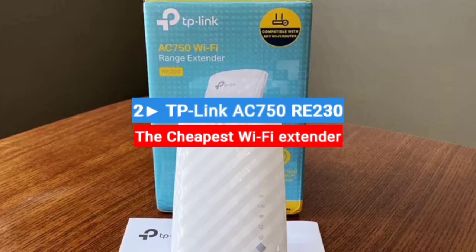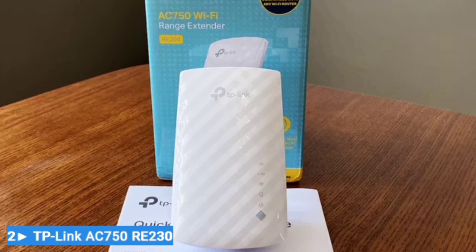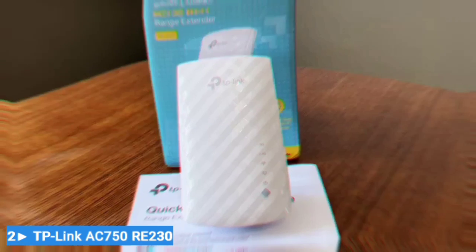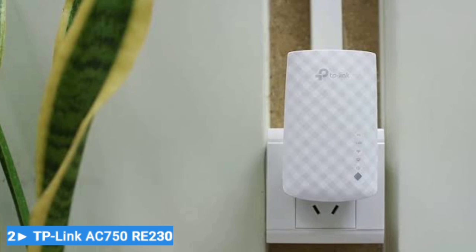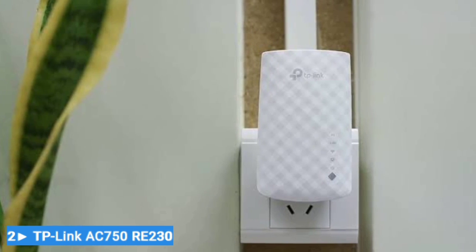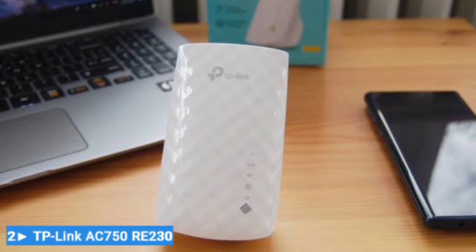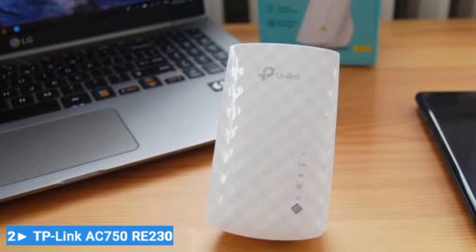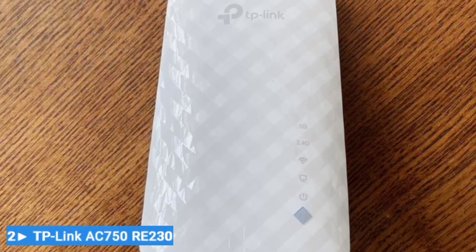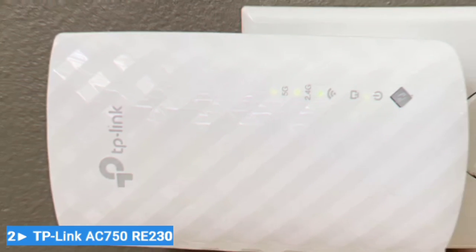Number 2: TP-Link RE230 — the cheapest Wi-Fi extender. On the other side of the cost spectrum, you have the TP-Link RE230, our pick for the cheapest Wi-Fi extender. You can get a solid device that rivals what more expensive Wi-Fi extenders can do. Setup is also simple — the extender works with nearly all routers, making it a modular solution. When you need to extend range while traveling, simply plug the device into a wall outlet, press the WPS setup button on your router and the button on the extender for about 1 second. You should see the RE230's light change to a solid light, which indicates the connection is a success.